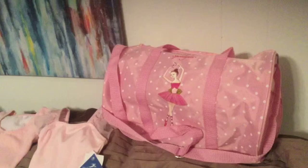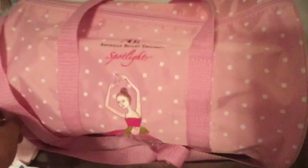And then over here we got her a bag. By the way, all this stuff is from three different stores. The leotards are from Dance Outfitters. This is from Payless — yes, Payless sells ballet stuff — and the brand is American Ballet Theater.